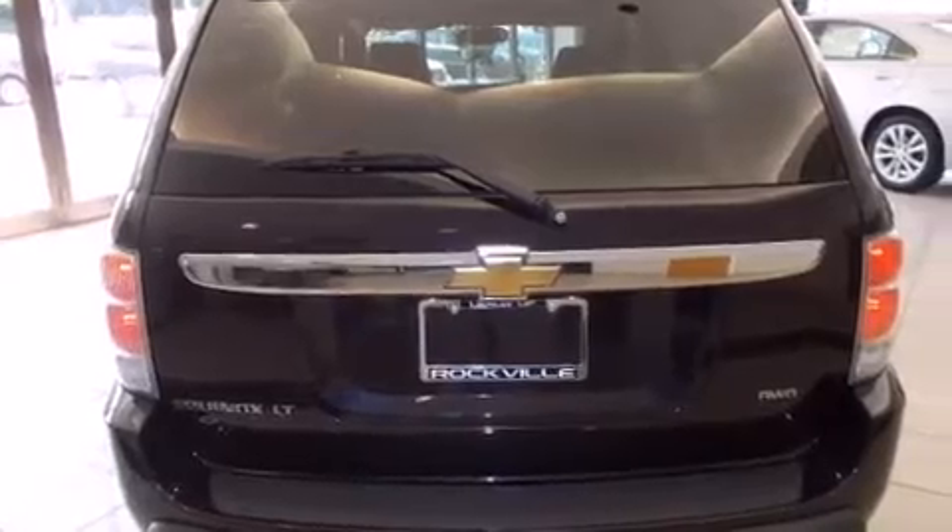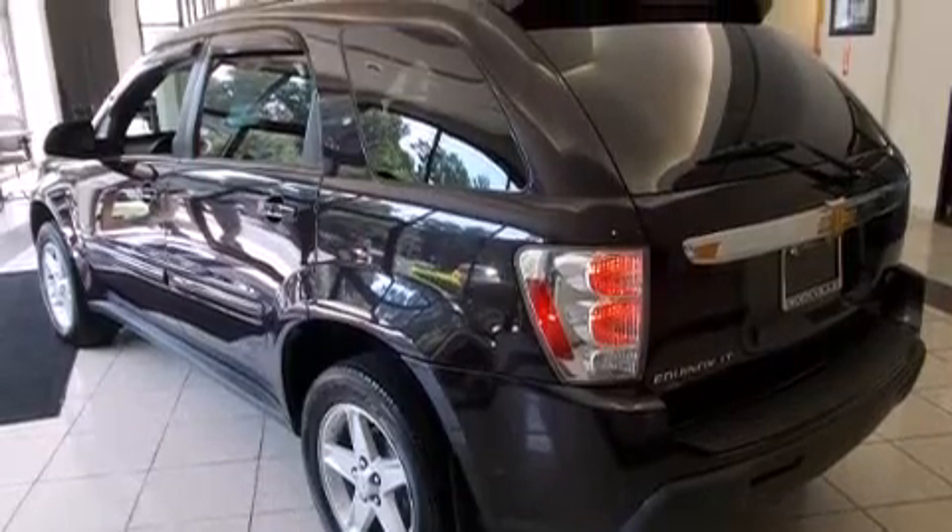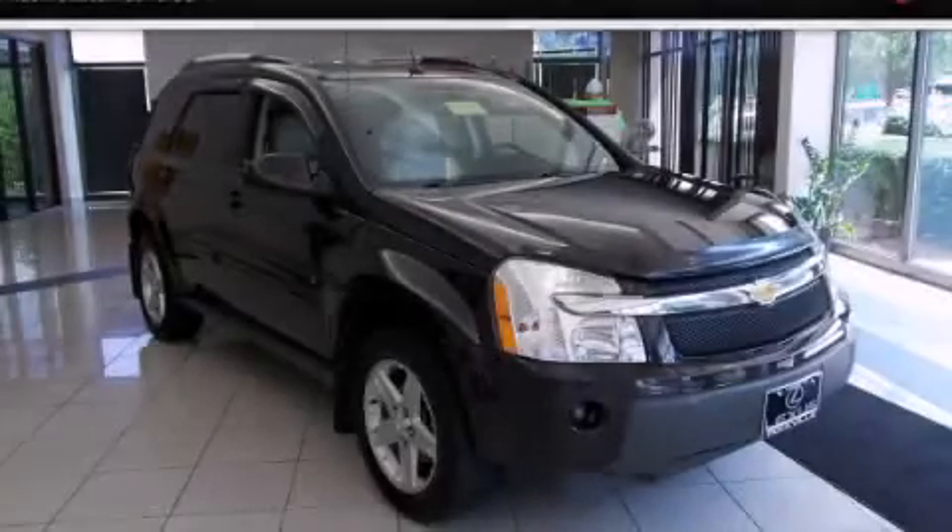Full power accessories. And a sunroof enables you to fill the cabin with fresh air at the push of a button. This vehicle is sure to sell fast. Call and arrange your test drive today.